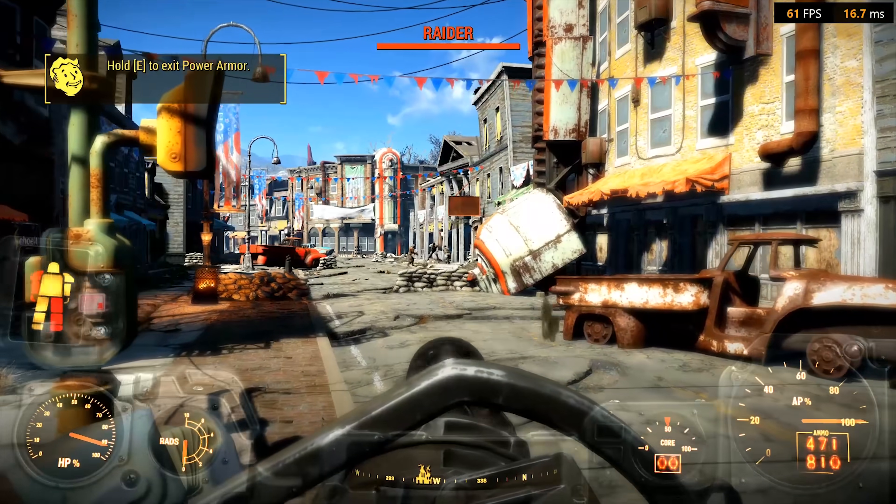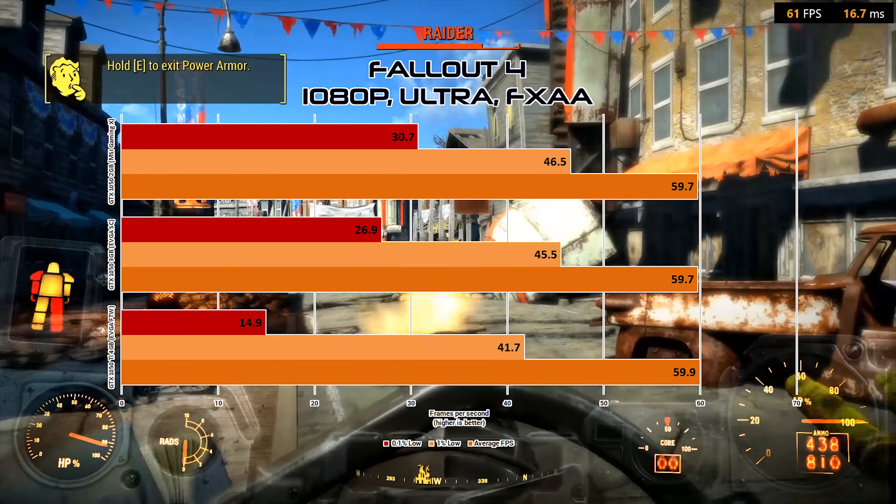Gaming-wise, I tested six very different titles to suss out real-world performance disparity between the three cards. Despite having the same number of CUDA cores and actually higher clock speeds than the 1050 Ti, the 1050 3GB landed in second place in every single test. Starting with Fallout 4 — still one of the top single-player games on Steam — at 1080p Ultra settings, all three cards have no problem locking the FPS at 60. The lows do fluctuate a bit and should be ignored; all three were a phenomenal experience in this game.